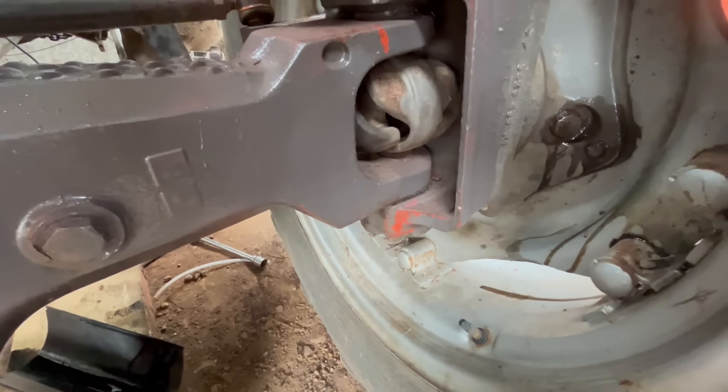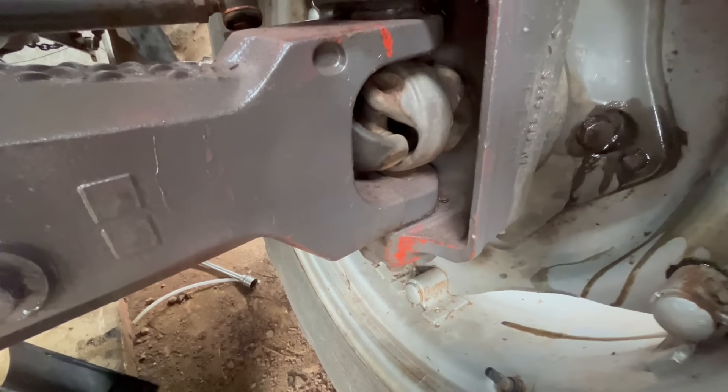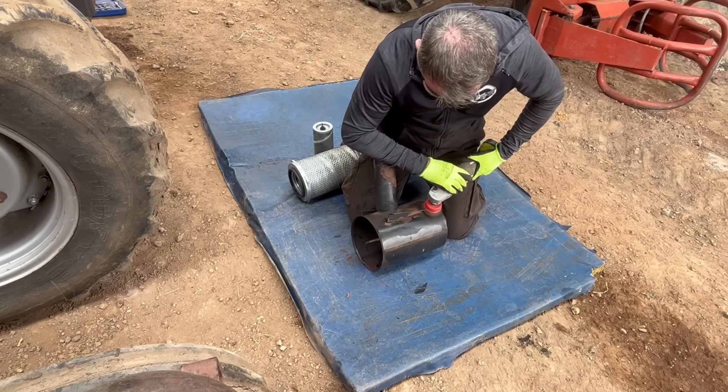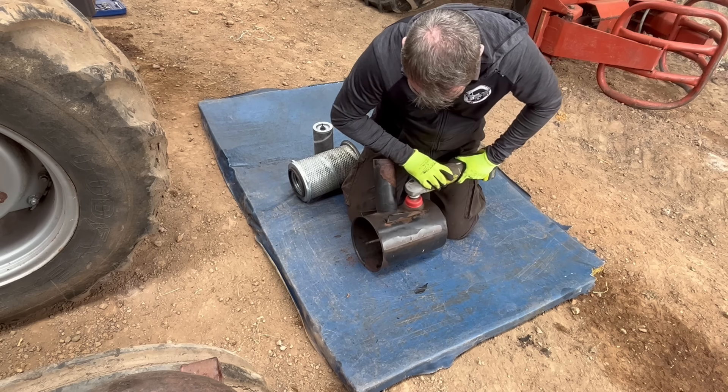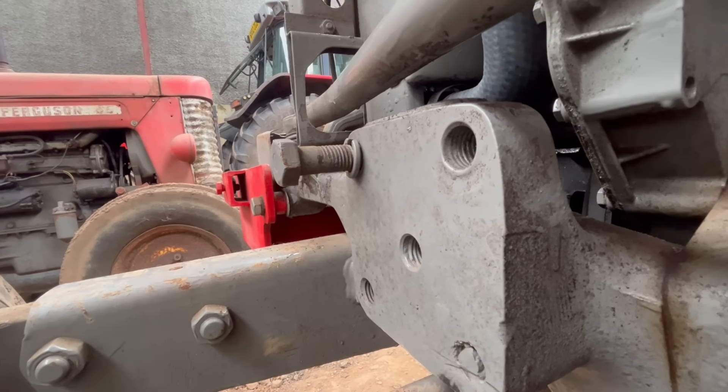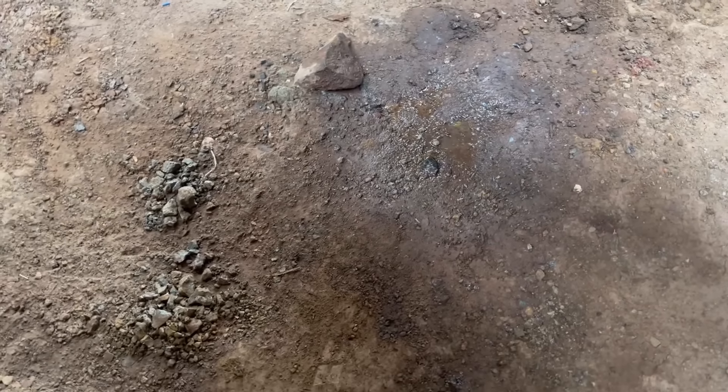Thought all the work was finished and then discovered this. My handiwork has not been as handy - not what you want to see after fitting a radiator.